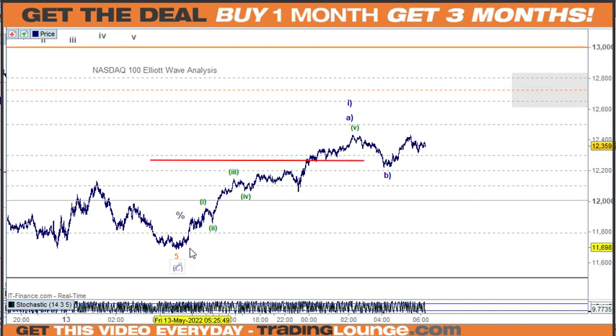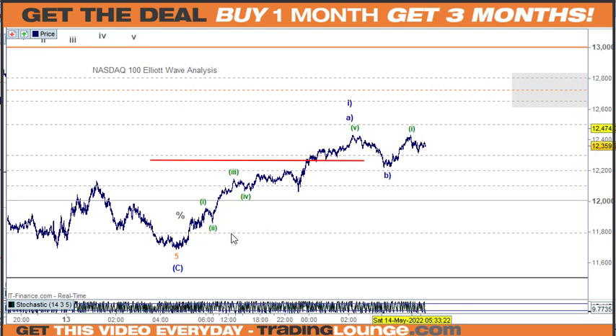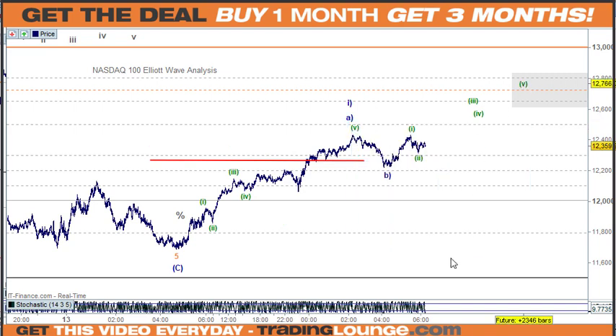So we can either have a low in place, or we have an A, a B, and a C wave up here. In this case it counts nicely as 1, 2, 3, 4, 5 — with sub-counts of 1, 2, 3, 4, 5 at multiple degrees. This is important because it's pretty much how stocks are behaving as well. Friday closed strong so Monday is likely to follow through, giving us that bullish weekly cycle with the A wave, the B wave, and the C wave.